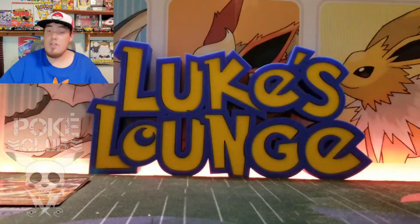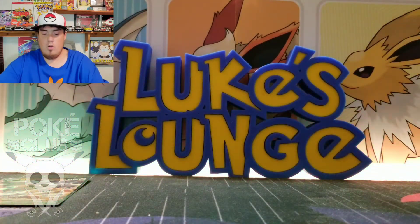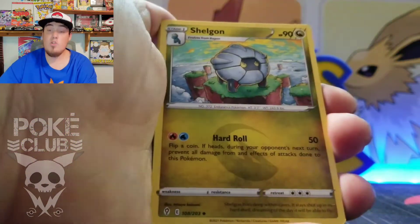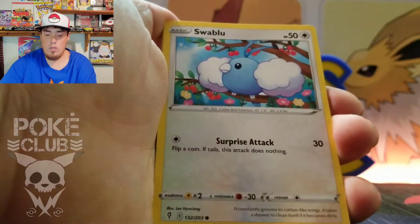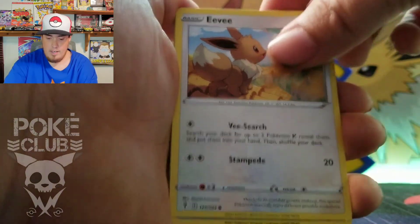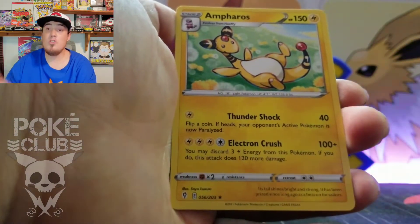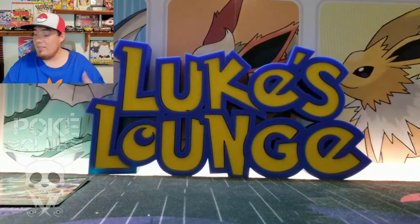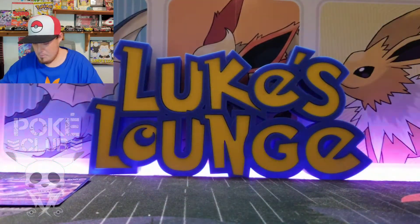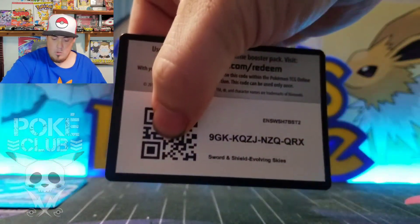If you guys pull anything from one of these code cards, make sure you comment in the comment section — we love to hear what you guys pulled. Alright, Leaf Energy this time. Shout out to Ando, Stormy Mountains — we pulled that secret rare last video. Woobat, Eevee, Timid Pool, there's our reverse — Bagon — and an Ampharos regular rare. Not too bad, at least it wasn't a Tropius.